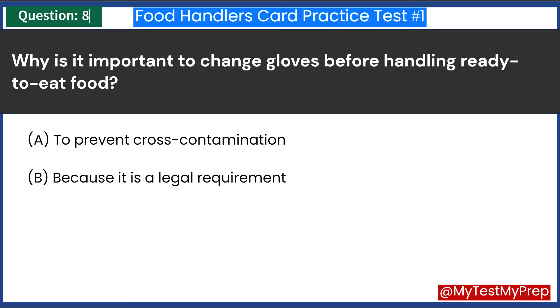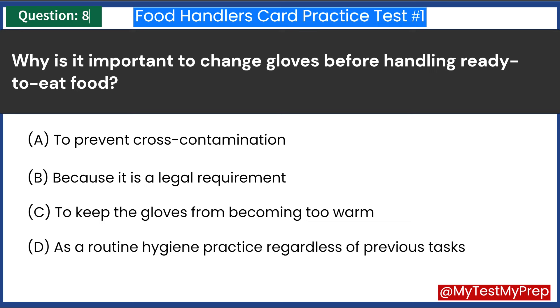Why is it important to change gloves before handling ready-to-eat food? A. To prevent cross-contamination. B. Because it is a legal requirement. C. To keep the gloves from becoming too warm. D. As a routine hygiene practice regardless of previous tasks. Answer: A. To prevent cross-contamination.